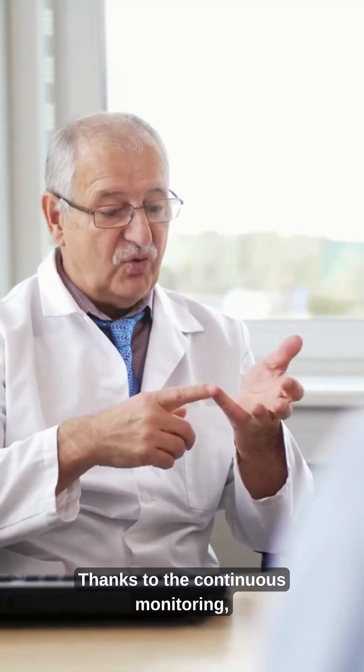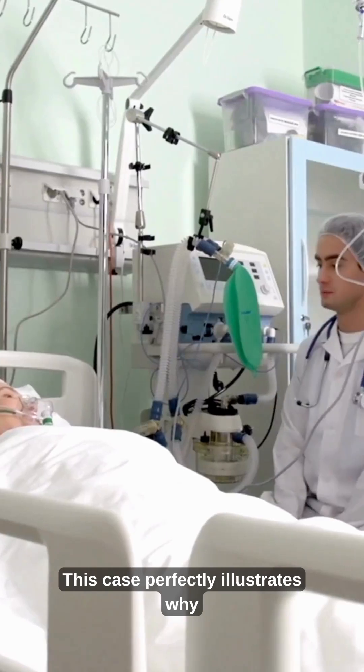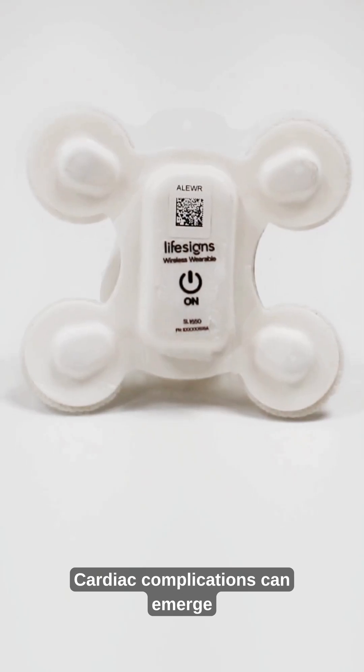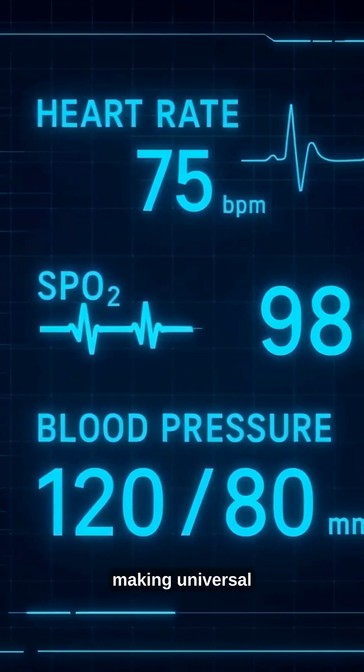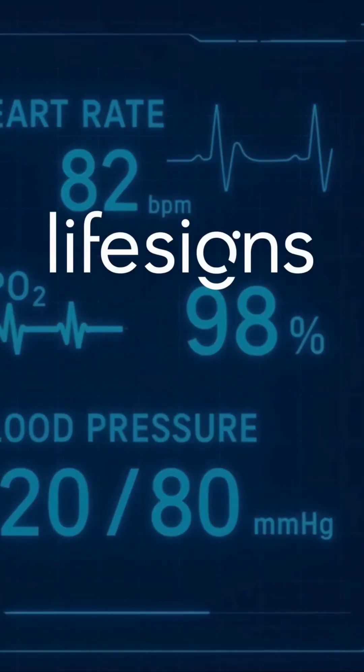Thanks to the continuous monitoring, the team could detect, respond, and stabilize the patient before serious damage occurred. This case perfectly illustrates why continuous monitoring shouldn't be considered optional in post-surgical care. Cardiac complications can emerge unpredictably in any patient, making universal monitoring a cornerstone of safe, modern healthcare.